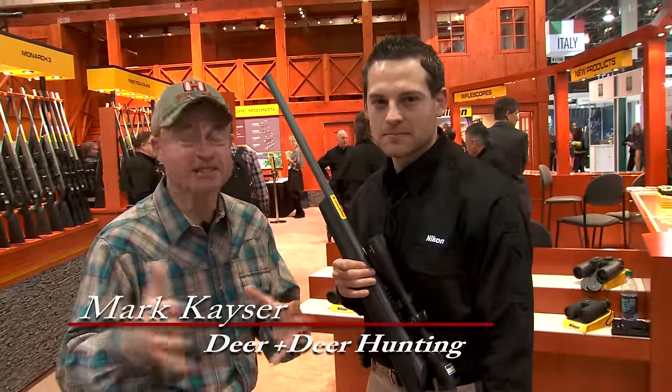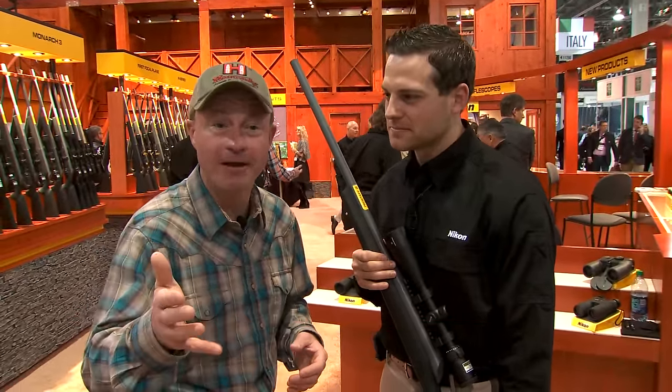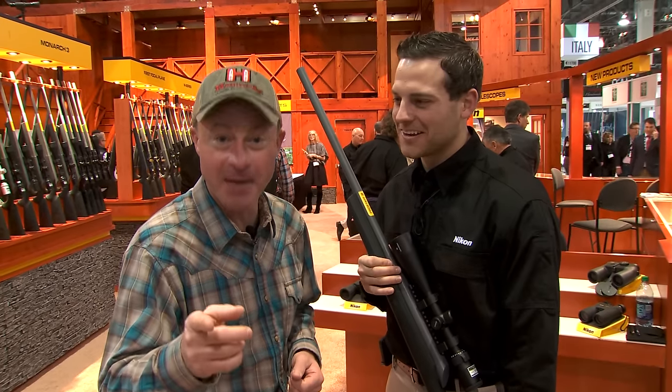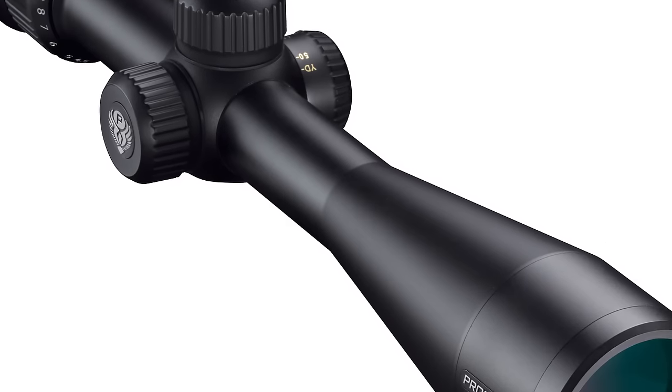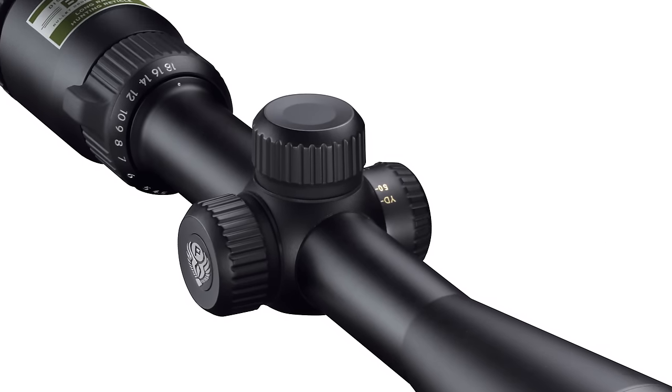Pinning your target at a distance near or far, it's all about having a quality rifle scope that doesn't change point of impact when you change the variable. That's what the BDC distance lock does for you on the Nikon.